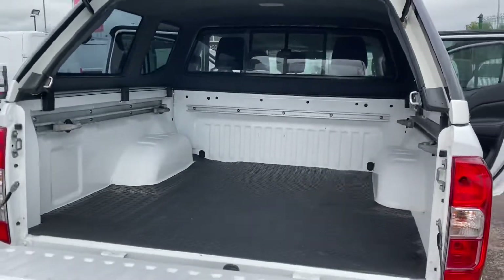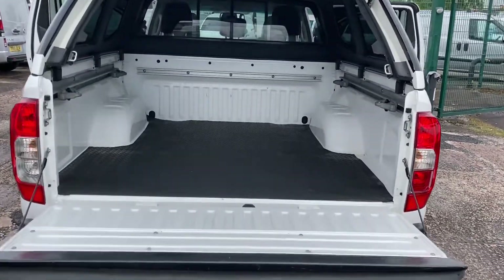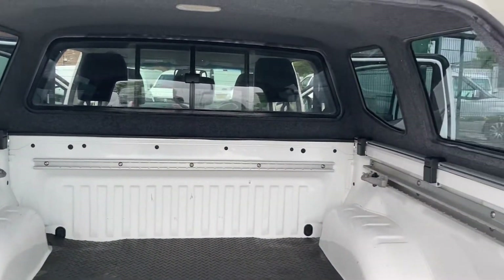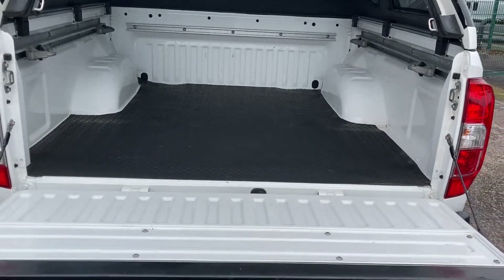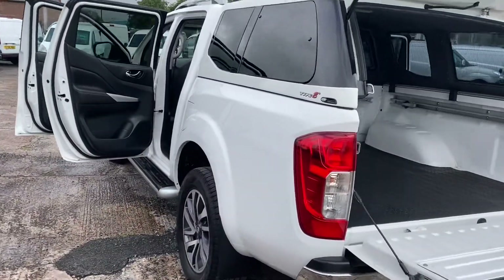It's got the full parking system and camera system as well, even an overhead camera. The rear — look at that — lovely, not had any commercial use. Lovely load liner as well, all in excellent condition.